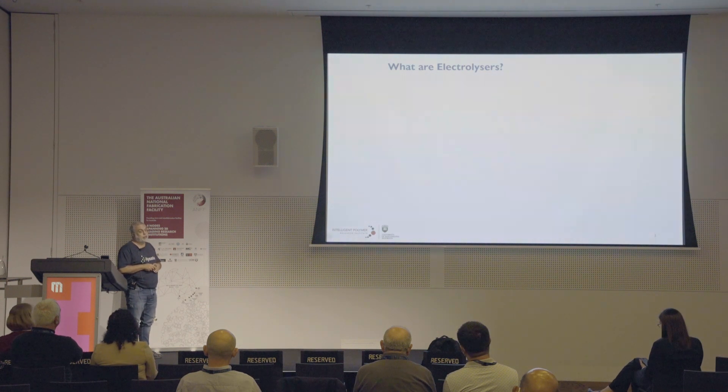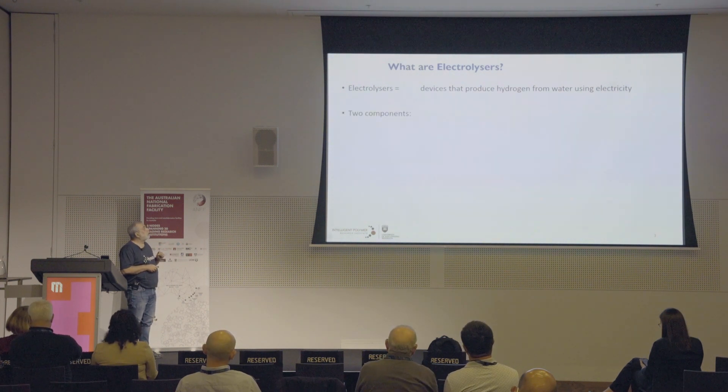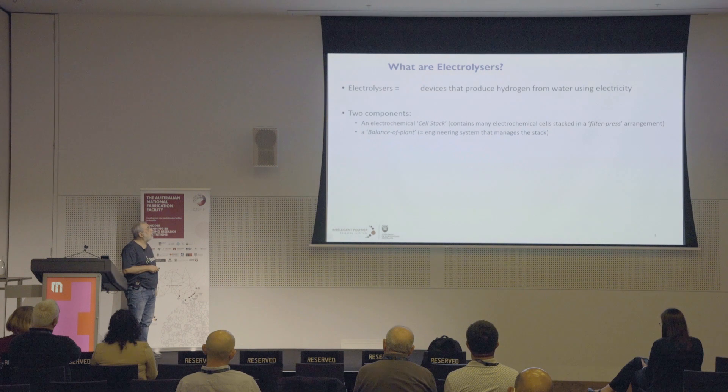So what are electrolyzers? They are essentially devices that produce hydrogen from water using electricity. They've been around for about 200 years and have been used commercially for probably over 100 years, but they're not very efficient. They've got two components: what's called a cell stack, which is a series of electrochemical cells stacked together that actually produce the hydrogen, and then an engineering system around that called the balance of plant, which maintains homeostasis.